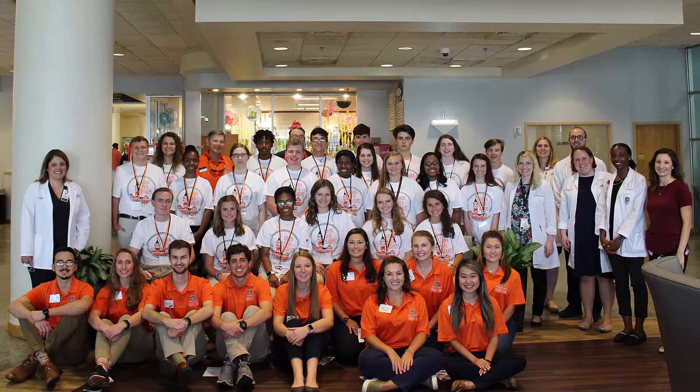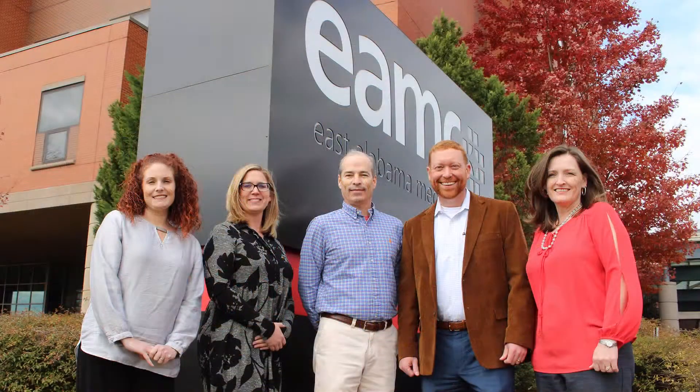My favorite part of that day would have to be speaking with Mr. Darrell. He was the infectious disease pharmacist. He just gave me a lot of insight on what he does and his daily routine.